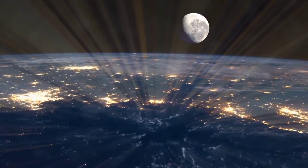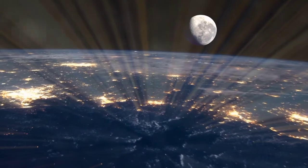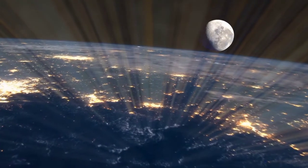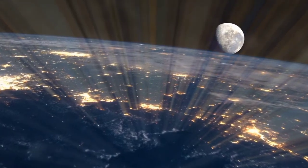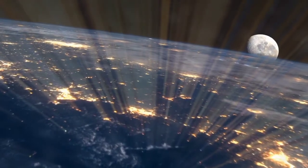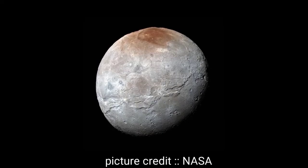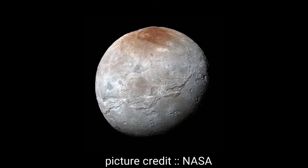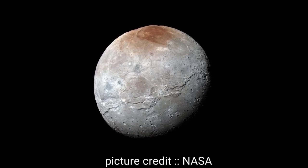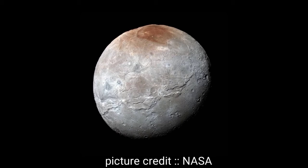Most probably this heart-like structure was the result of a massive impact on Pluto. The space debris from that impact eventually formed Charon, which is Pluto's largest moon. However, this impact left a massive wound on the surface.